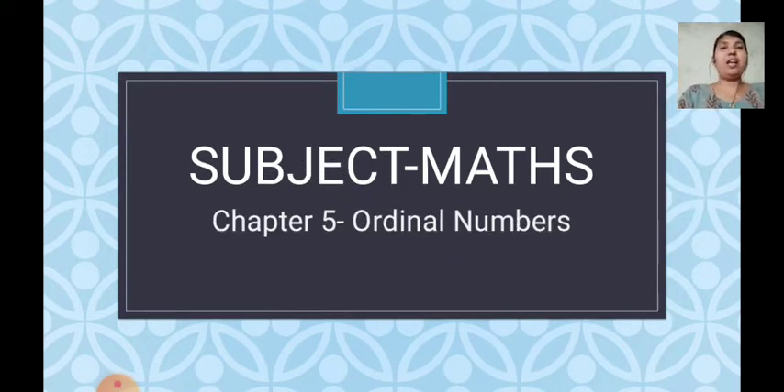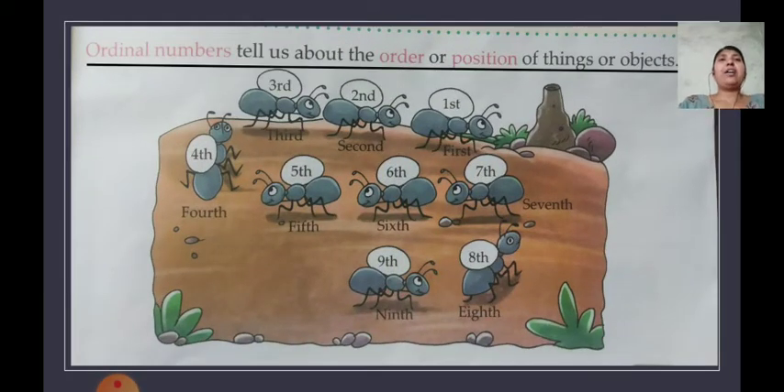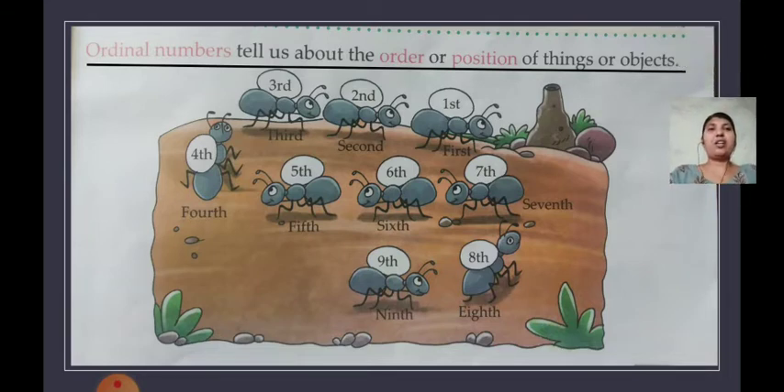In the previous video we started chapter 5 - ordinal numbers. We learned what ordinal numbers are, how to write them, and how to use them. Ordinal numbers tell us about the order or position of things or objects. For example, if you said 'I came first in my class,' your parents would know your position. Or if you said 'I sit on the second bench,' they can understand where you are.